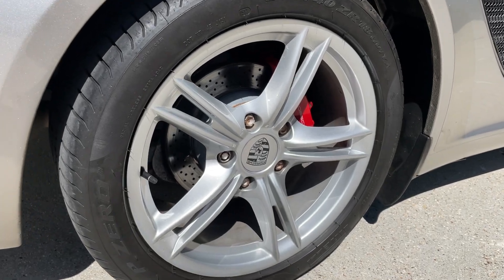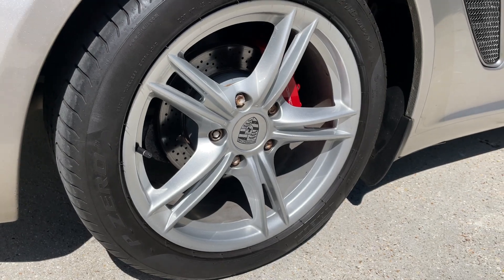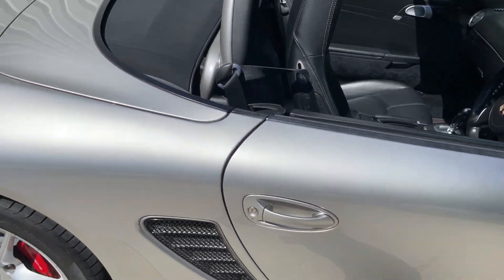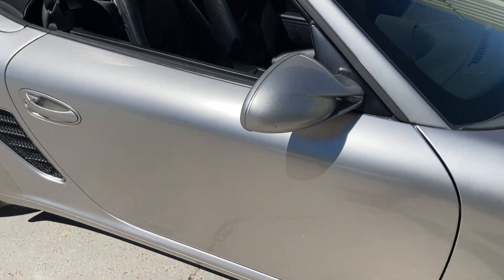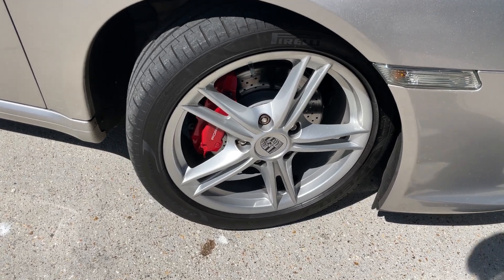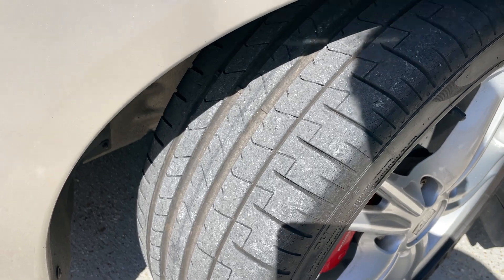The wheels are in really presentable condition across all four corners and feature the Zunsport grilles, which were fitted just a few years ago. There's ample tread remaining across all four corners, and the Boxster will come with a new MOT upon sale.